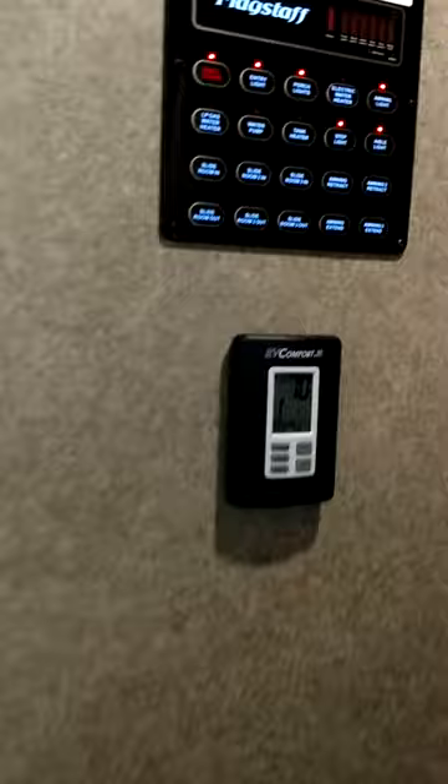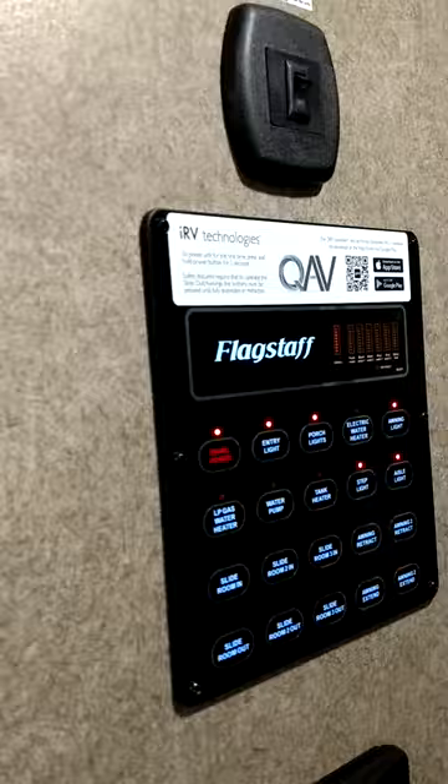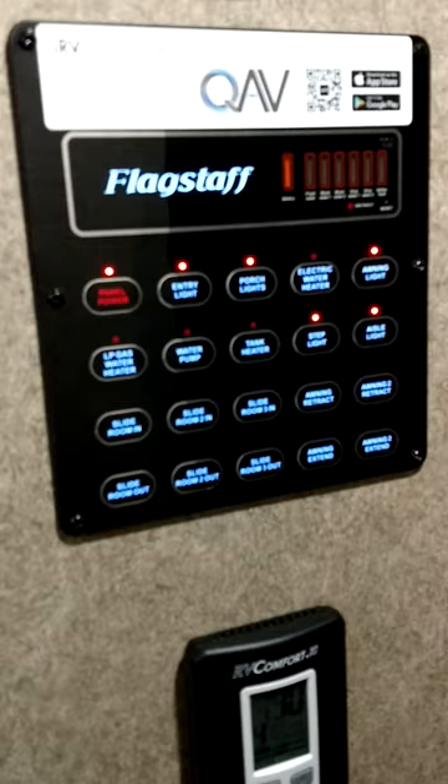Now as you enter the unit, you will notice the IRV control panel. This control panel can be paired with any Bluetooth device, and from your Bluetooth device you are able to run any of those items. Below it is your thermostat, which runs your heating and cooling.